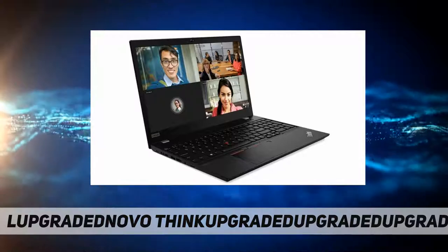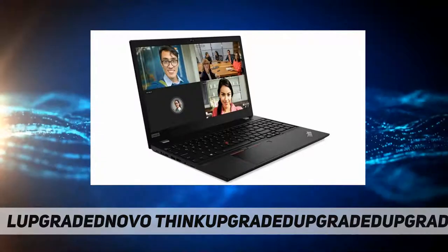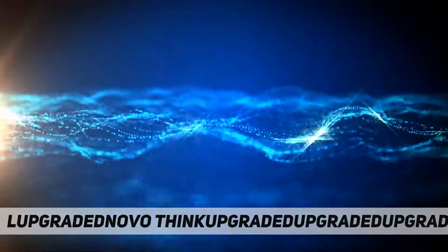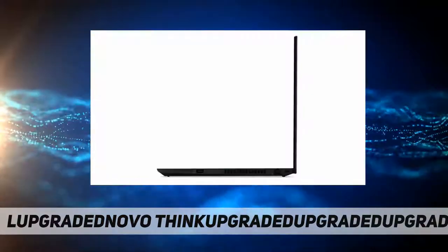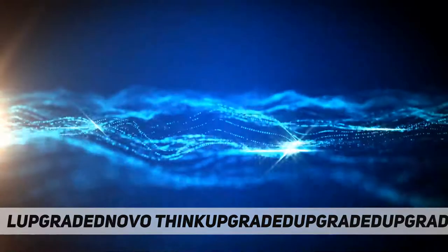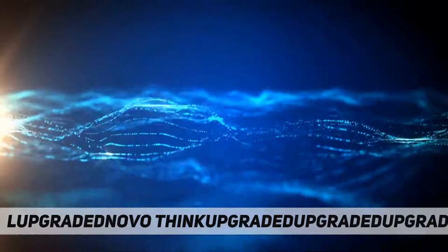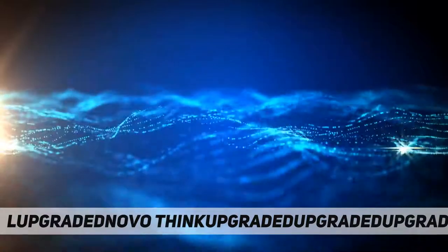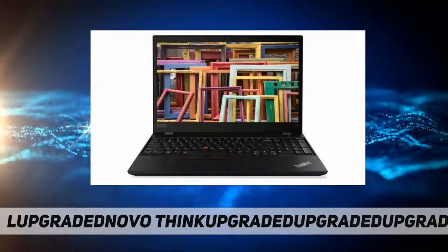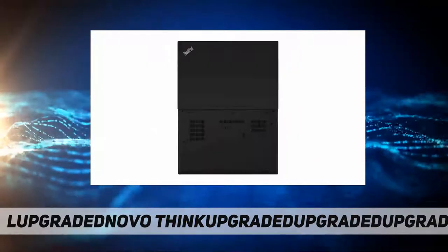Graphics: integrated Intel UHD Graphics. Wireless: Intel Wi-Fi 6E AX210, 802.11ax, and Bluetooth 5.2. Fingerprint reader included. Backlit US English keyboard with number pad. Operating system: Windows 10 Pro 64-bit. Dimensions starting at 365.8 millimeters x 248 millimeters x 19.1 millimeters (14.4 x 9.76 x 0.75 inches).